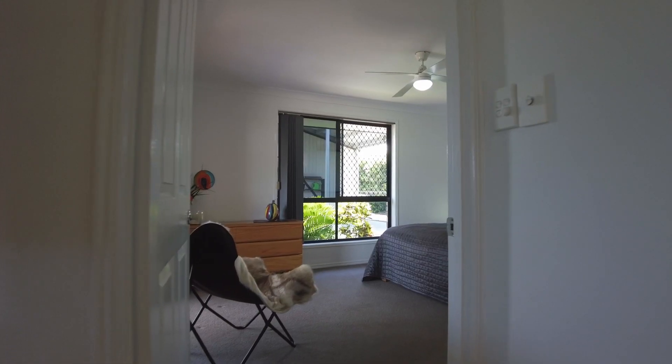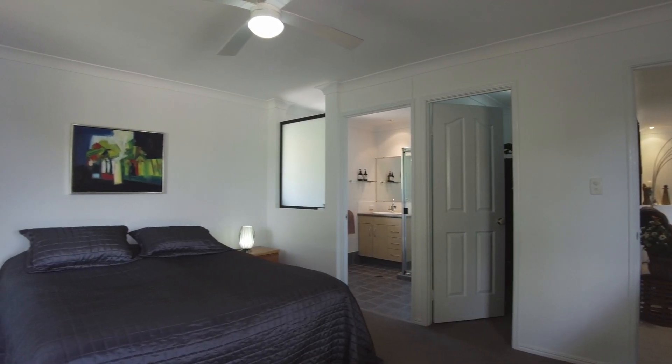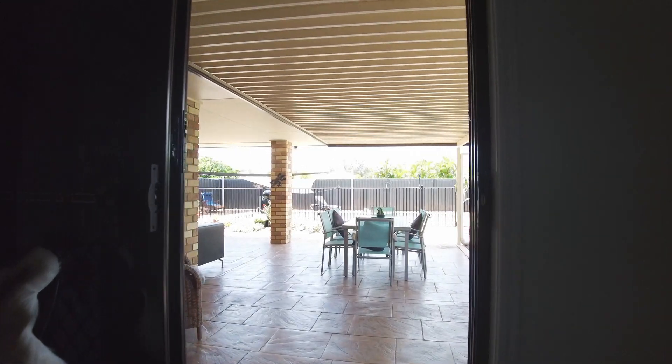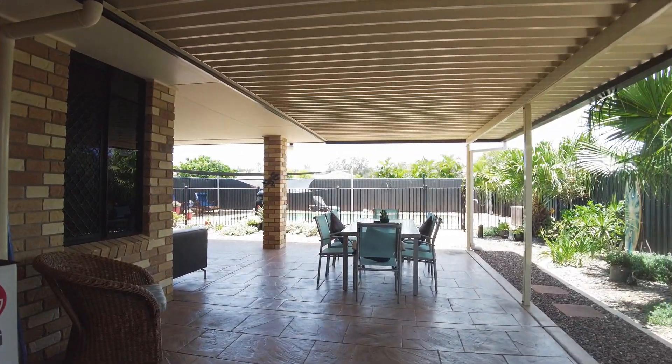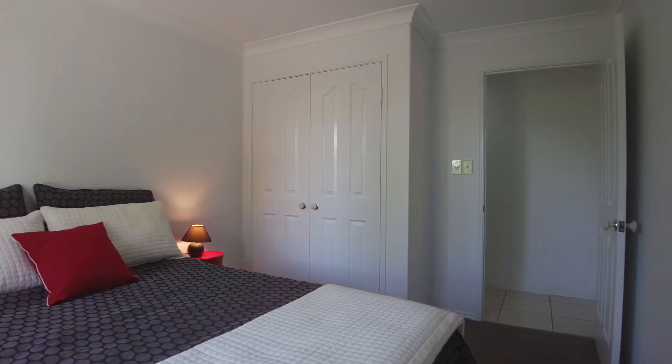The main bedroom includes a walk-in wardrobe and lavish ensuite, as well as direct access outside to the outdoor entertaining area. The remaining two bedrooms also include built-in wardrobes and ceiling fans.